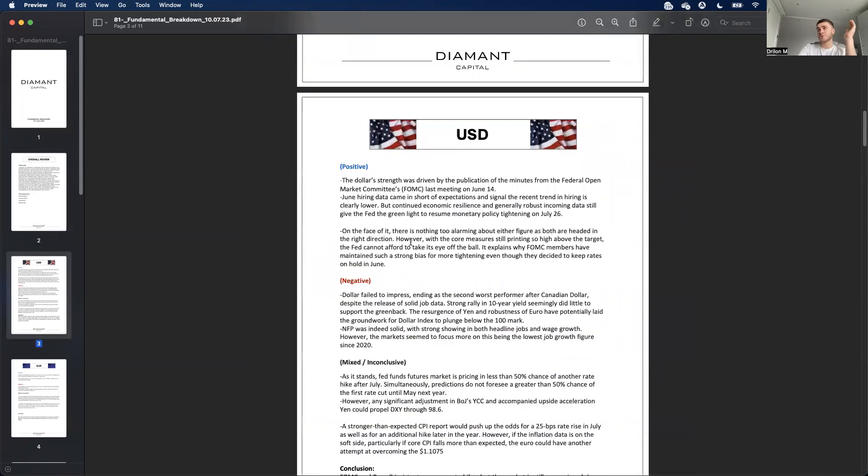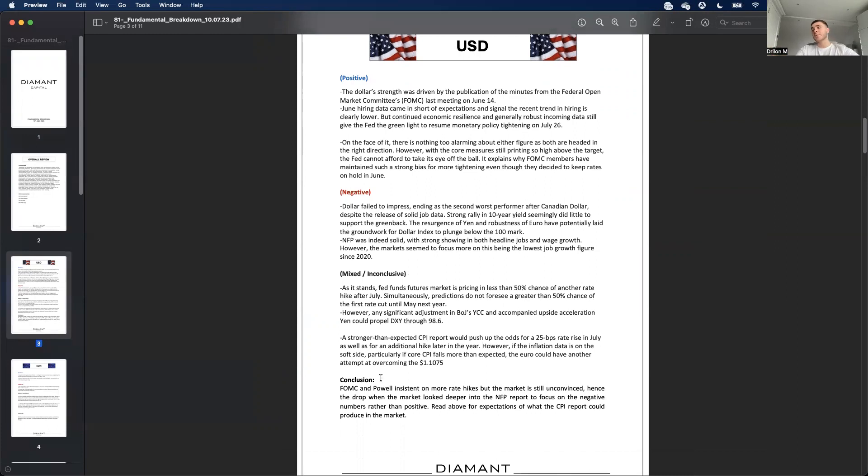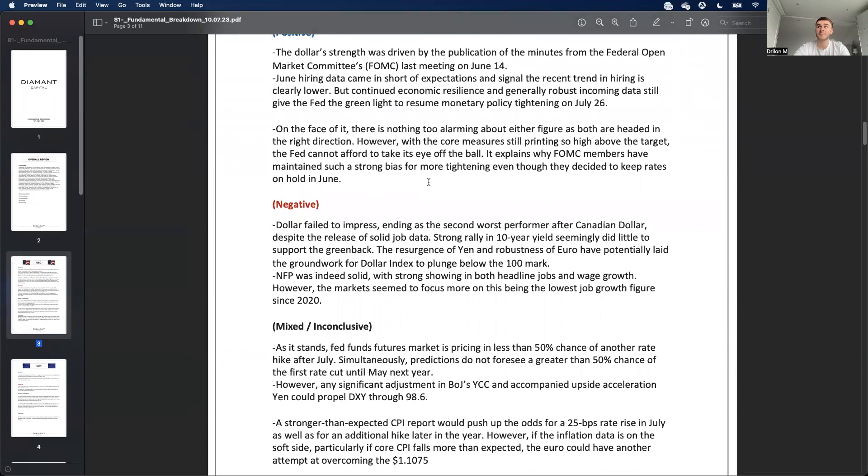The way I break it down is positives, negatives, and mixed/inconclusive for each currency, then write a conclusion. With the USD, the FOMC last week had Chairman Powell insisting on more rate hikes going forward, but the market was still unconvinced — hence the drop after the NFP report. On face value the NFP did better, but the market focused on the negative numbers.